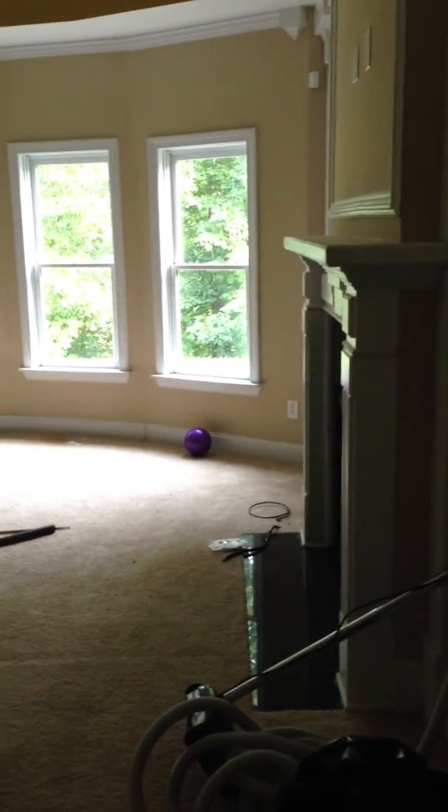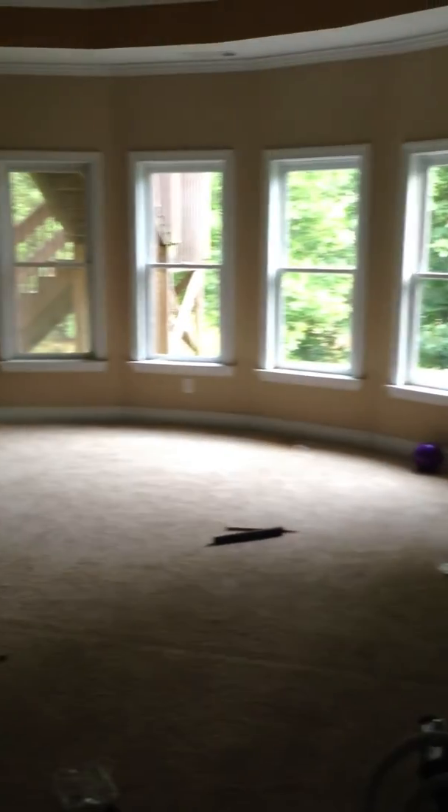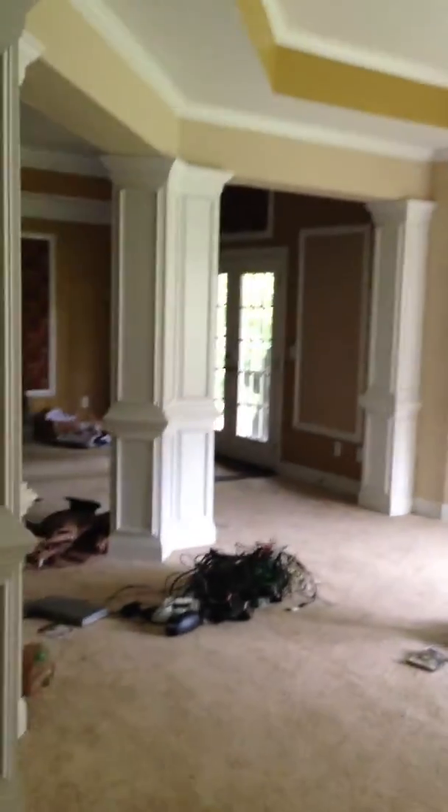This is the main area in the basement when you come down the stairs and go right. There's a fireplace, a wall of windows, a tray ceiling, columns, and a full bathroom to the left.